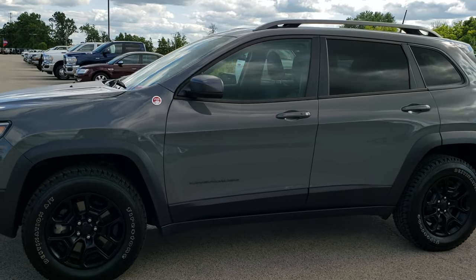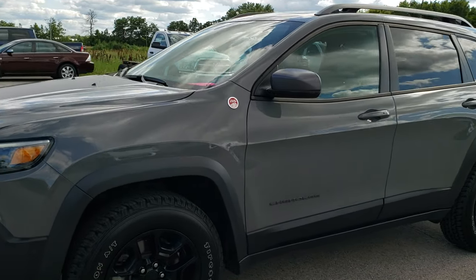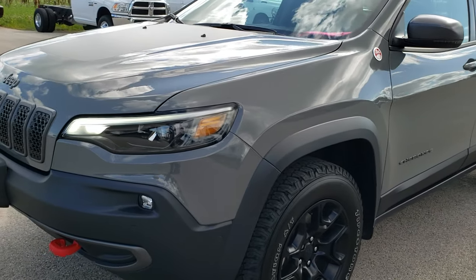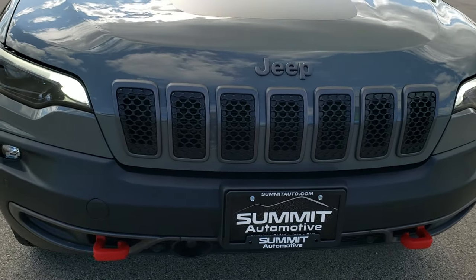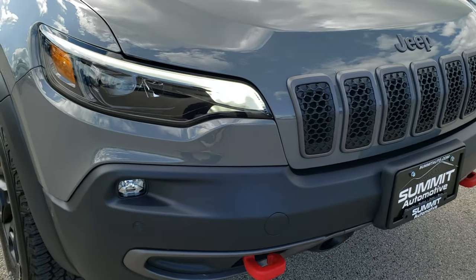This is stock number 9J210A. We are here at Summit Automotive in Fond du Lac, Wisconsin, your new and used Jeep headquarters. Today we are checking out this super clean 2019 Jeep Cherokee Trailhawk.